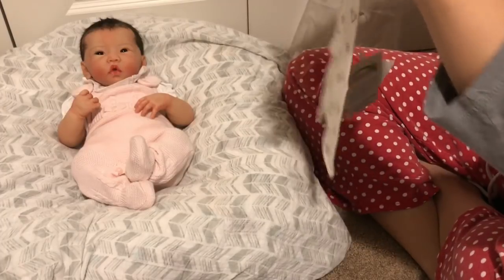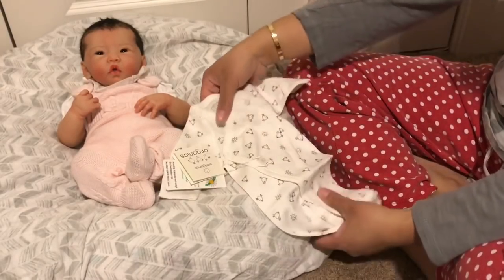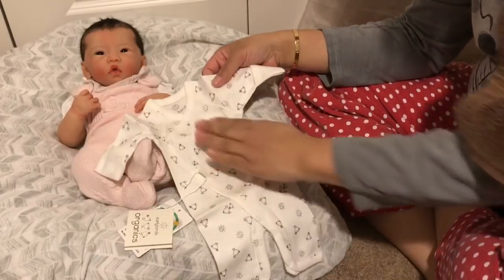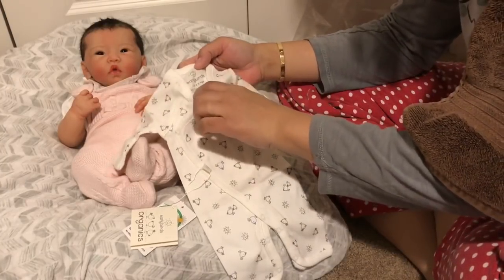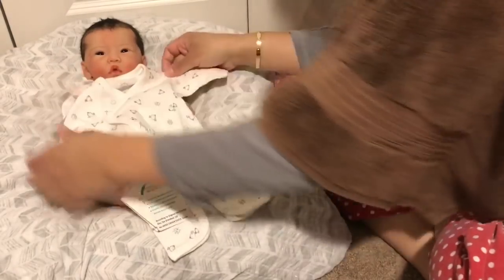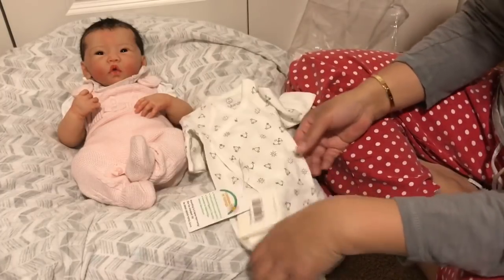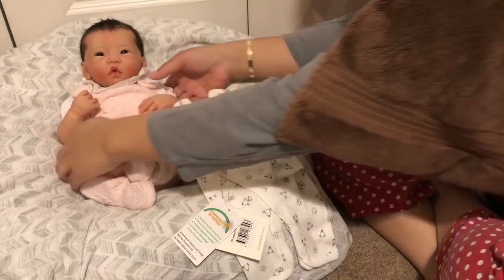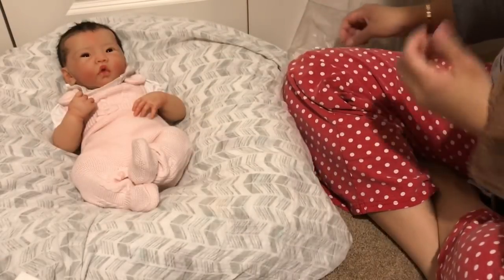Oh my gosh, Early Birds again! I love this — it's gender neutral, white with gray birds. It has that kimono style and it's also a footless sleeper. 100% organic cotton — I really love that. The one thing is it feels like it might be tight because she's shorter but also a chubby baby, so I'm actually not sure how this is gonna fit. We won't know until we try it.